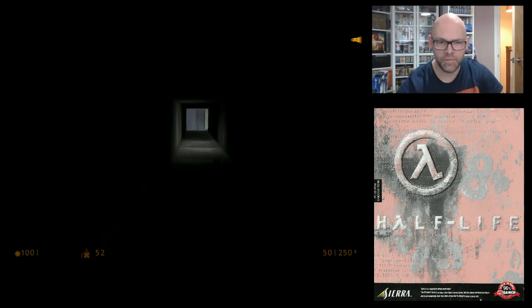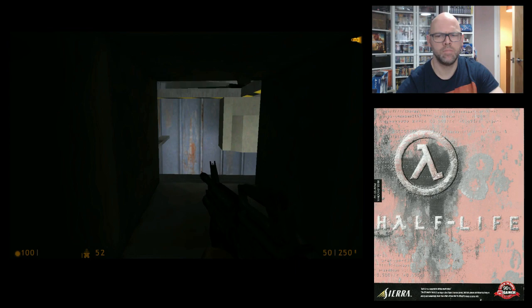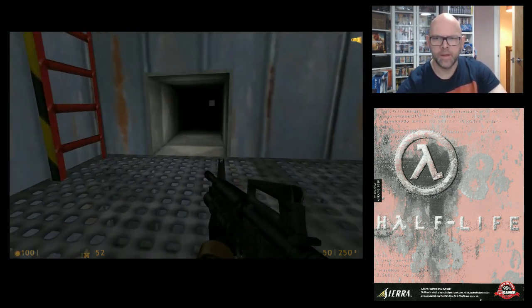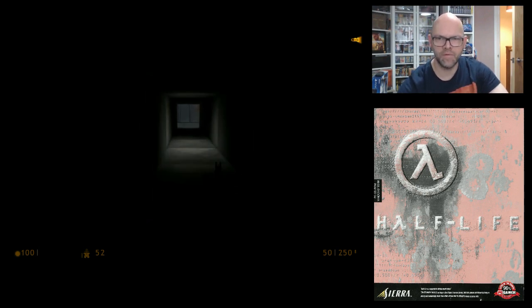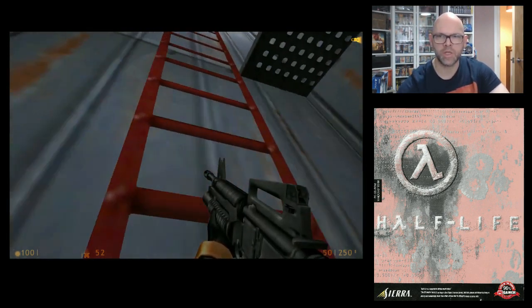So basically you are Gordon Freeman — the scientist — and you've got to escape the Black Mesa facility. An experiment has gone badly wrong, and the place is absolutely infested with aliens of some description. So you've got to escape.